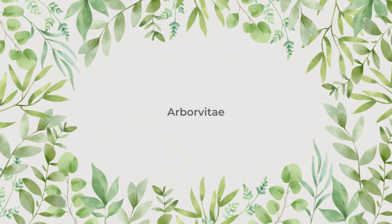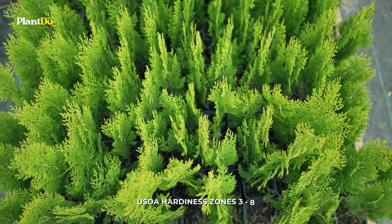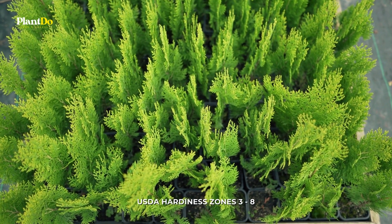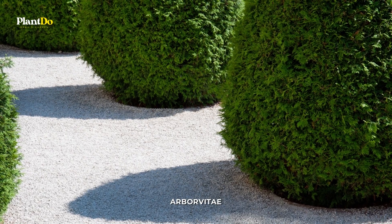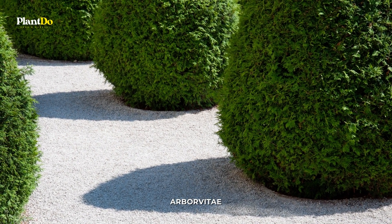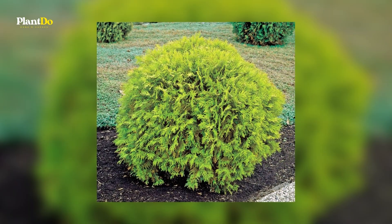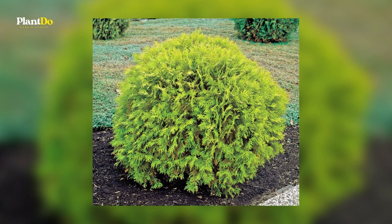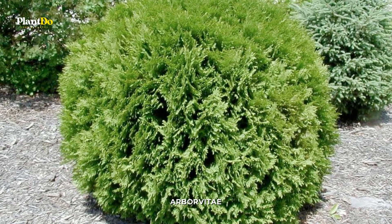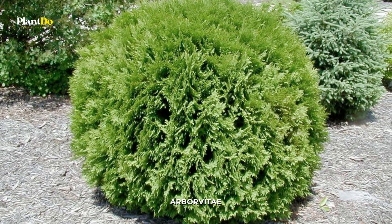Number 1: Arborvitae. These evergreens are available in a wide variety of sizes, but the round forms are particularly well-suited for use as foundation plantings due to the fact that they maintain their color throughout the year. If you have windows that are not very high above the ground, you should look into dwarf varieties that reach a maximum height of between one and three feet.